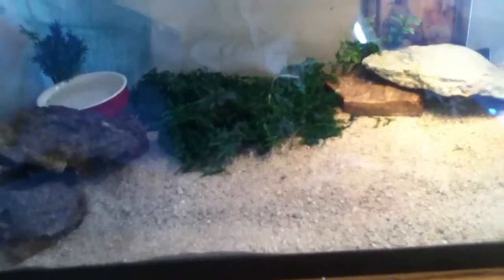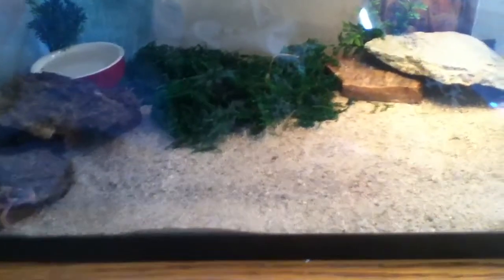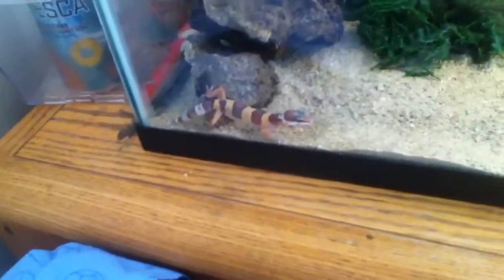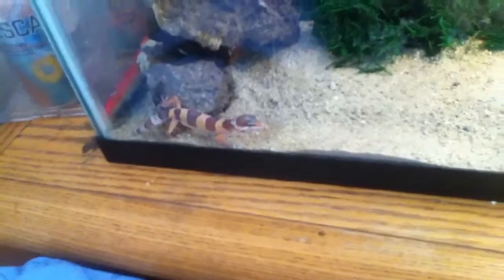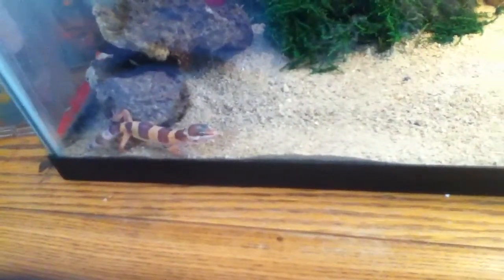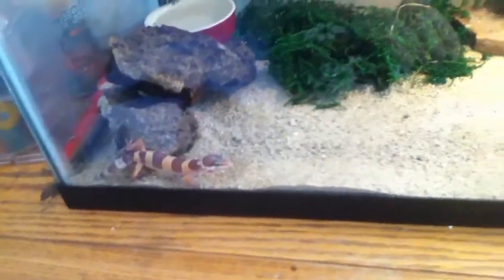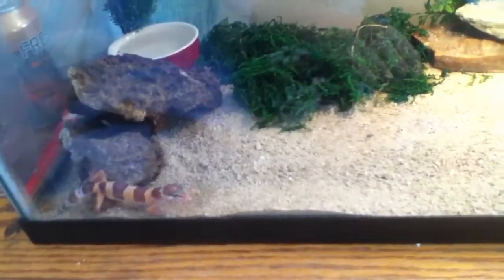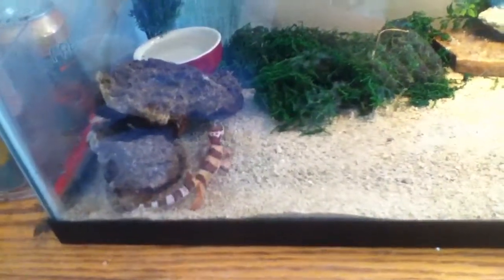There she is, just sitting in the corner. Please comment a name, because I haven't picked out a name for her yet, and she's only like three weeks old. So pick out a name for her, and that's the end of the video. Tank on tank, see ya.